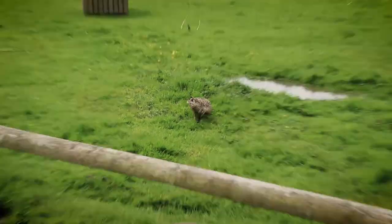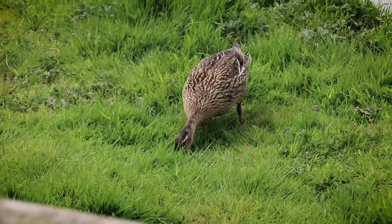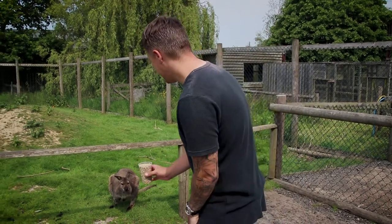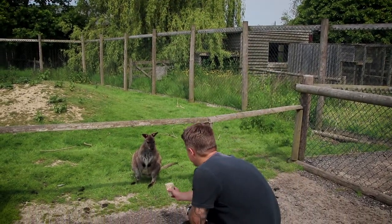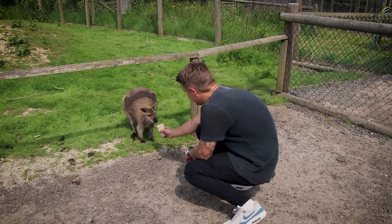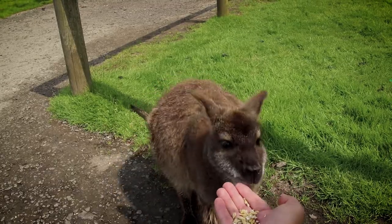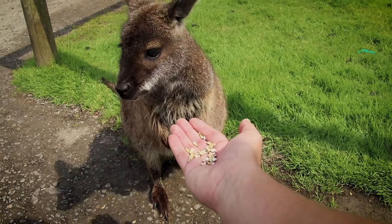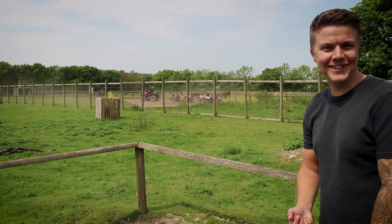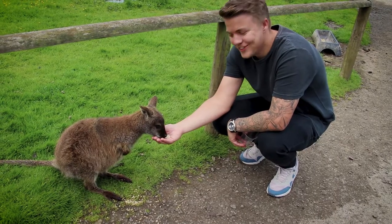Is it just me or does that wallaby look like a duck? For 50p you can buy this food to feed the animals — let me see if you want some. Oh, there you go! I want to do it — you might be too big. Oh, he's so cute!